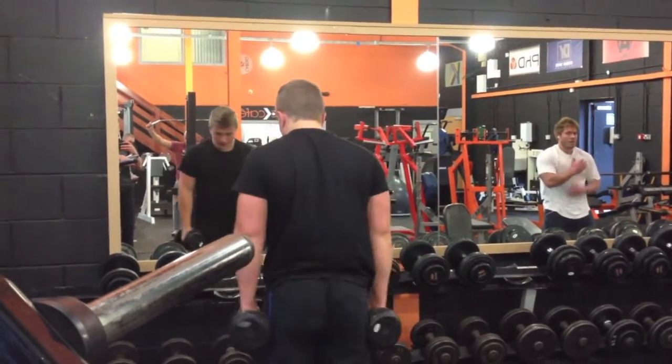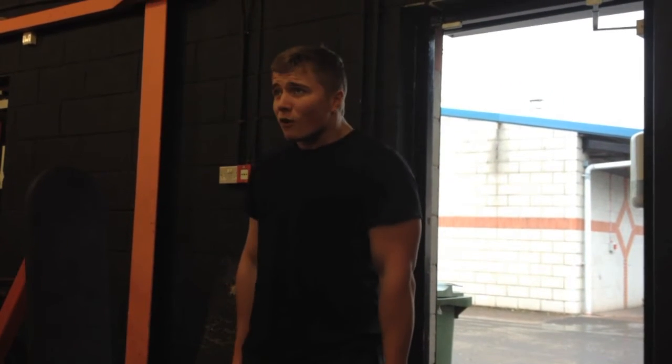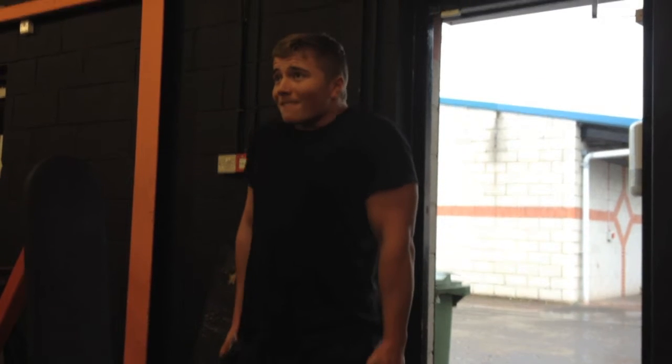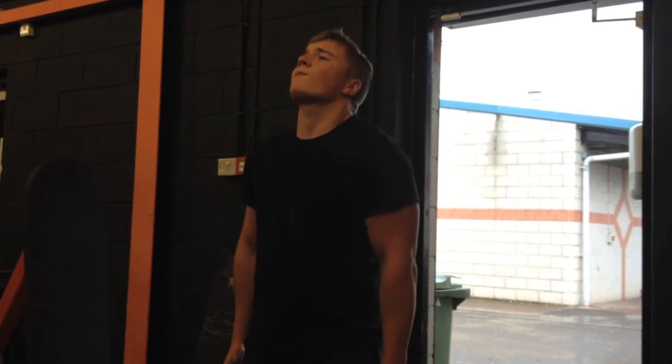I then did some seated heavy machine shrugs, and then standing plate shrugs — going really high reps, I think I got like 30 reps on that exercise. Four sets of that as well. So in total I did seven exercises for my delts and traps, four sets each.